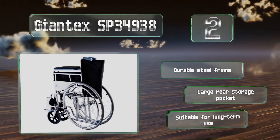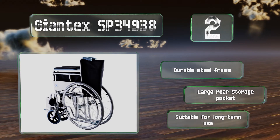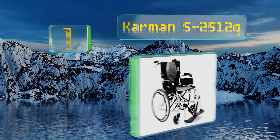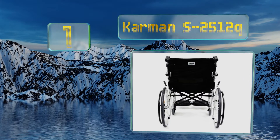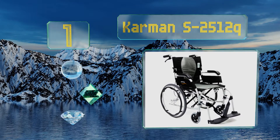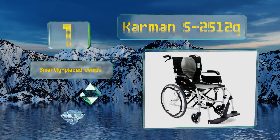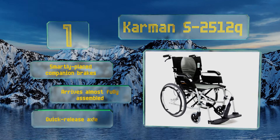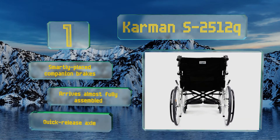Taking the top spot on our list at just 20 pounds, the Carmen S2512Q is one of the lightest rider-propelled models available. Despite its low weight, it's still packed with features like removable footrests, an ankle loop, never-go-flat wheels, and storage pockets. It also comes with smartly placed companion brakes and a quick-release axle, and arrives almost fully assembled.